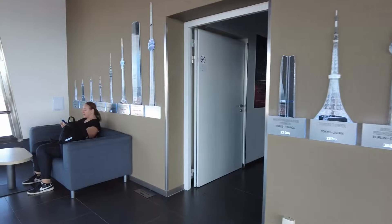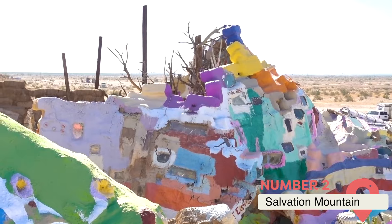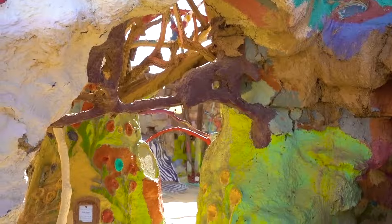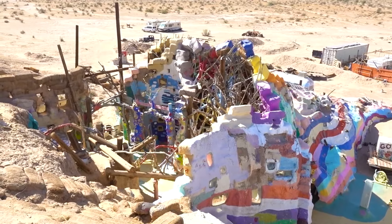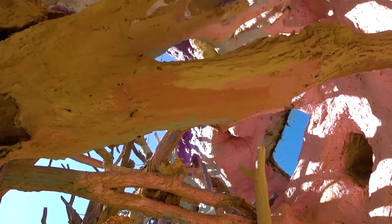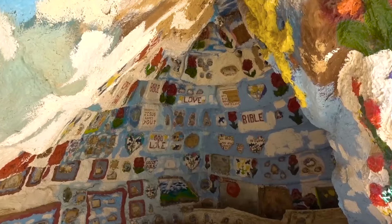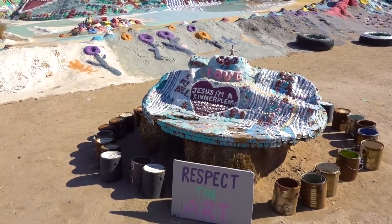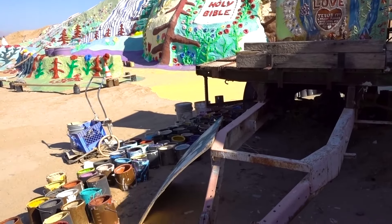Salvation Mountain, Niland, California. Deep in the Colorado Desert of Southern California, a vivid mirage seems to rise from the arid landscape. Known as Salvation Mountain, this eye-popping art project is the creation of one man: Leonard Knight. The Vermont native began building the colorful mountain in 1984 using mostly donated materials like hay bales, discarded tires, and countless buckets of paint. A devout Christian, Knight said his goal was to spread the message that God is love.